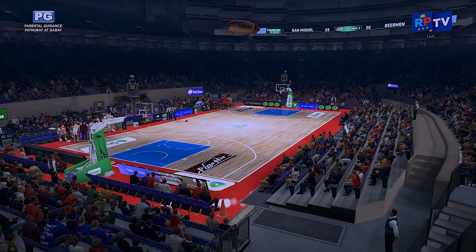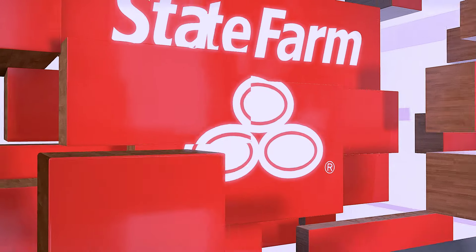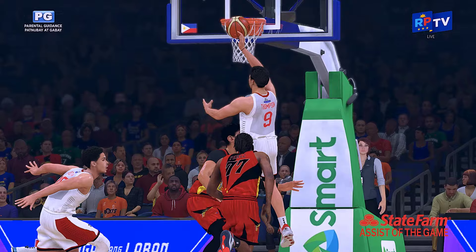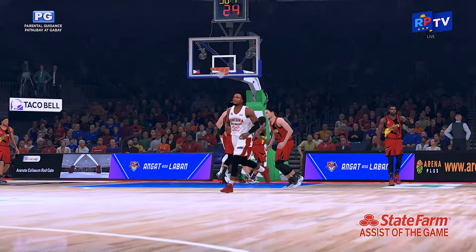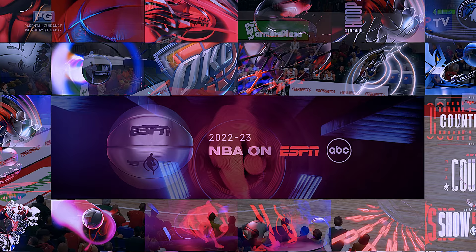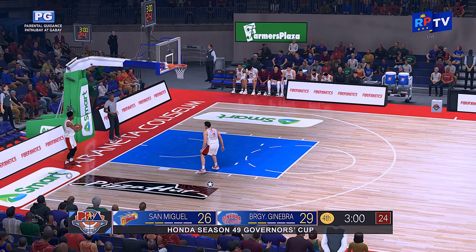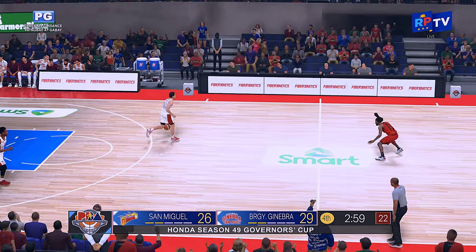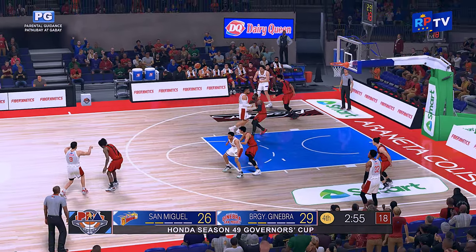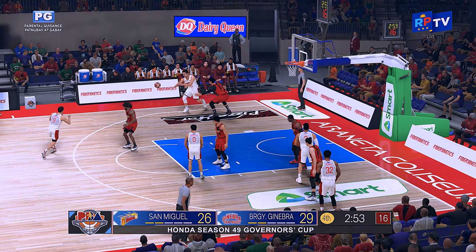A chance right now to show you our State Farm assist of the game. I'm glad this was the pick because I love this pass — such a great dish, that's what I call court vision. Almost like he had a sixth sense. What a terrific game it's been so far, with this fourth quarter sure to bring more pressure-packed basketball.